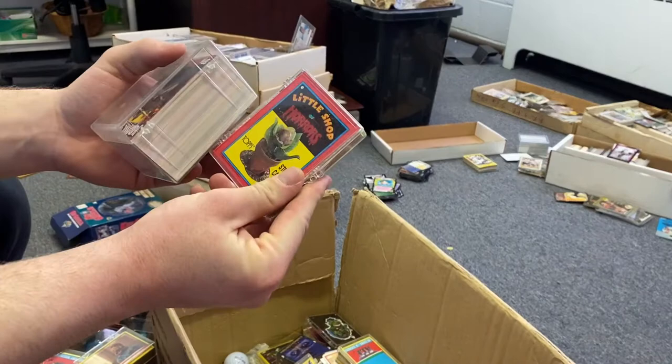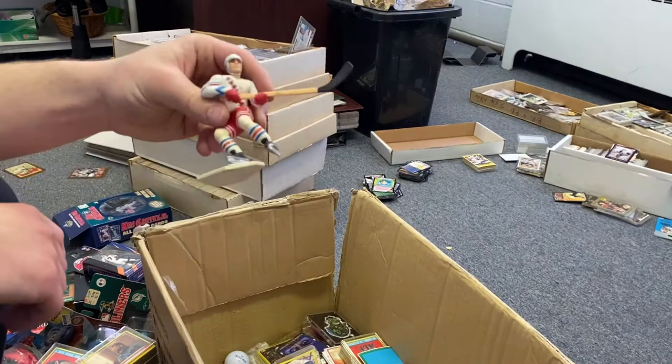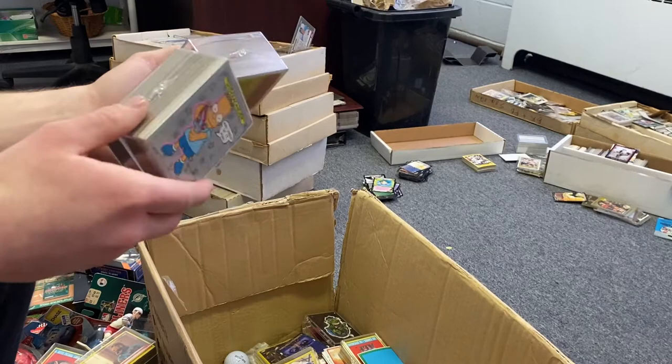I can't believe they made cards for some of these. A Jurassic Park — it's damaged, so my PSA 10 just got knocked down to a nine, really unfortunate. A little hockey figure — kind of cool. Oh my gosh, there's still so much in here. I thought it would be a quicker video, we're at 16 minutes. Some Simpsons cards — they really put cards on every good show or movie.